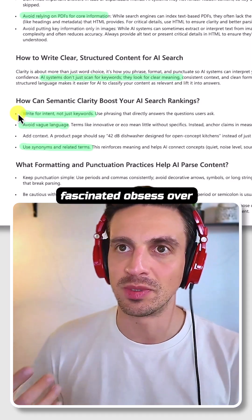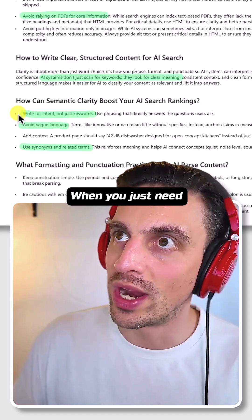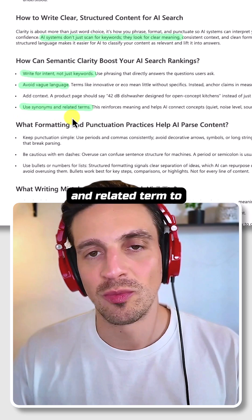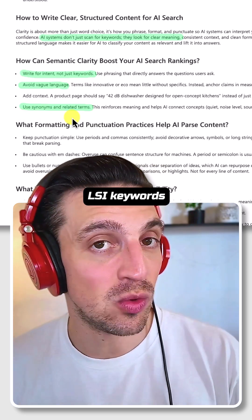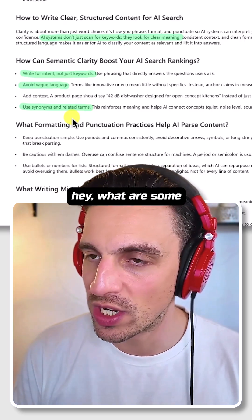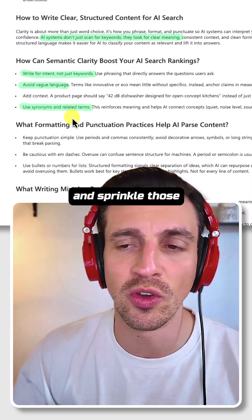A lot of people obsess over whether to choose this variation of a keyword or another, when you just need to write about the content and the topic itself. Avoid vague language and use synonyms and related terms within the same content. You can also use LSI keywords — grab the keyword you're trying to rank and give it to ChatGPT and ask: what are some LSI keywords for this? Make sure you sprinkle those into your content.